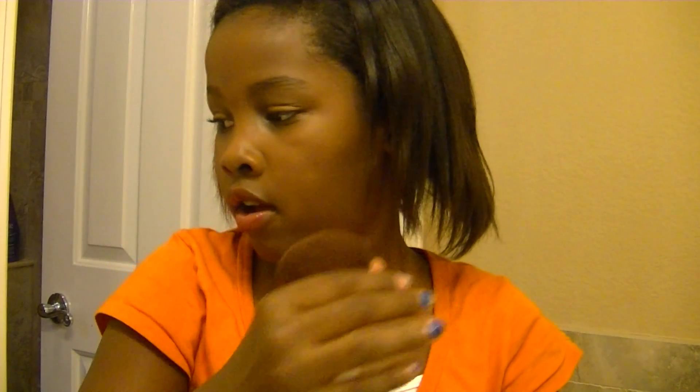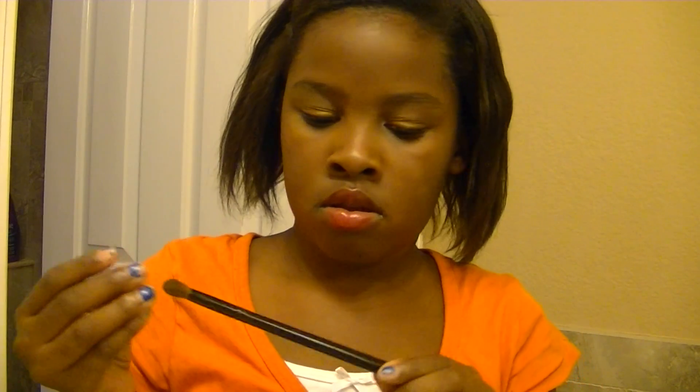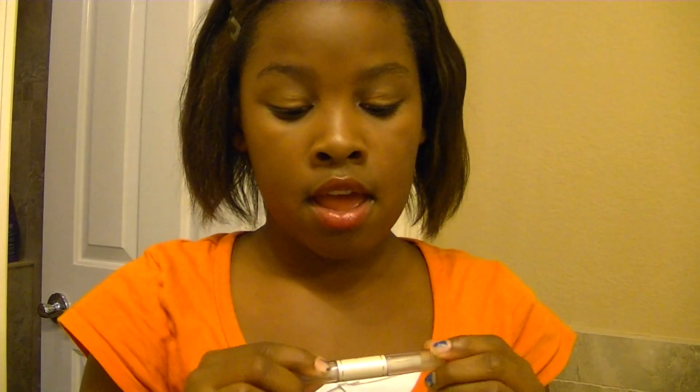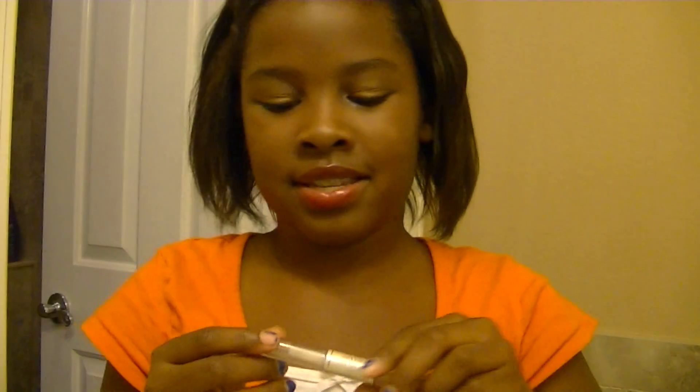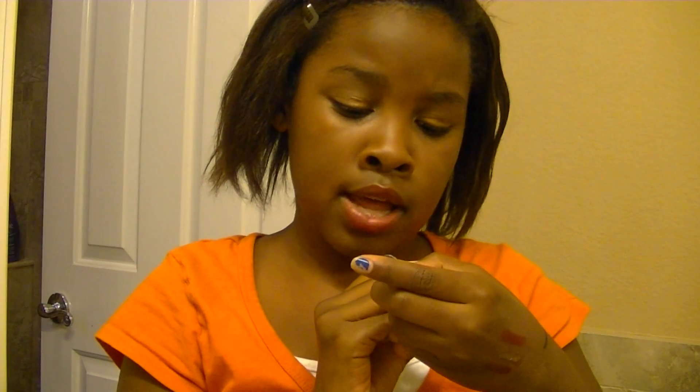Then for brushes, I have my EcoTools Powder Brush — it's really soft — and I have my Studio Tools Crease Brush, which is super fluffy. Lastly, I have my Elf Wet Gloss Lash and Brow Clear Mascara, and I love this for my brows and my lashes. That's all my products — thanks so much guys, love you, bye!